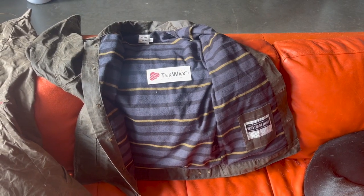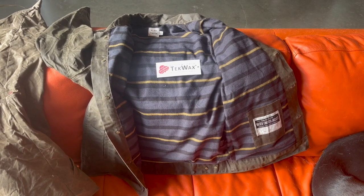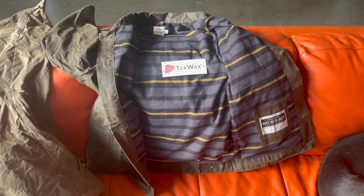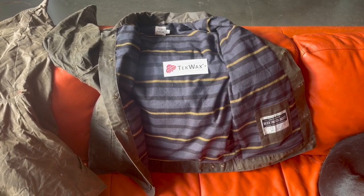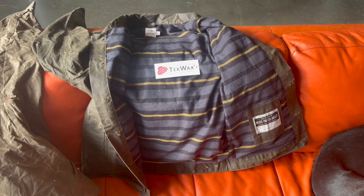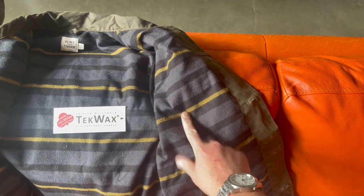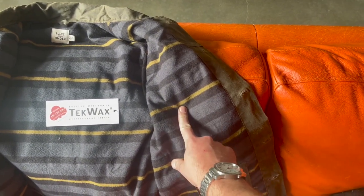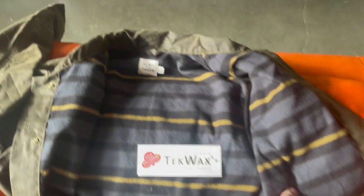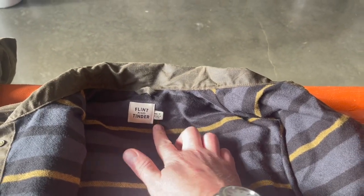The exterior of this jacket is the British Millerain Rain Tech Wax. I don't know where the actual cotton is manufactured, but it is finished — the waxing finish does occur in the UK before it's sent to Flint and Tinder. And I am a big fan of the flannel lining. It's super comfortable against your skin. It's a really comfortable jacket, and once again, not only is it a medium tall, but it is made in the United States of America.